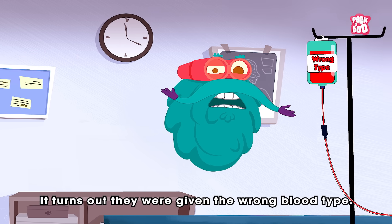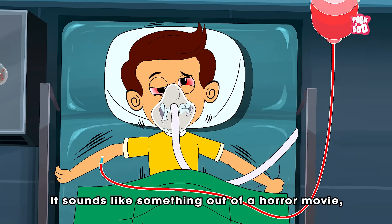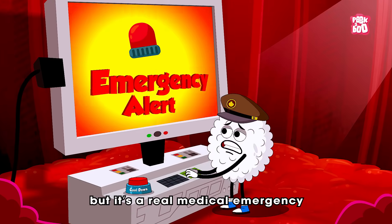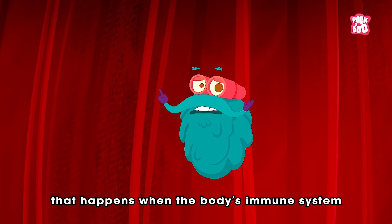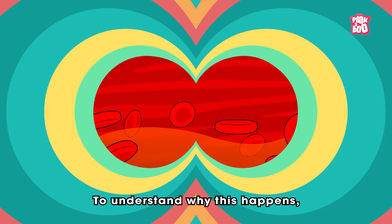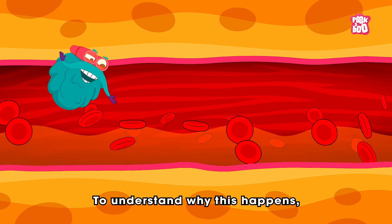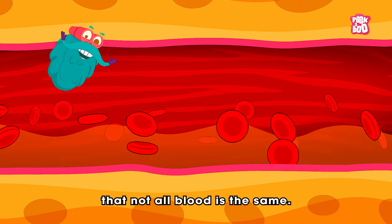It turns out they were given the wrong blood type. It sounds like something out of a horror movie, but it's a real medical emergency that happens when the body's immune system mistakes donated blood for an invader. To understand why this happens, we need to know that not all blood is the same.